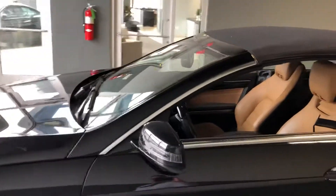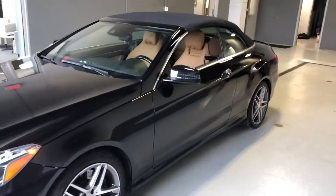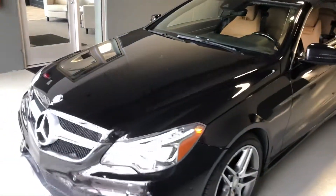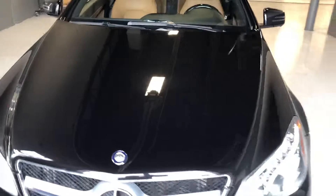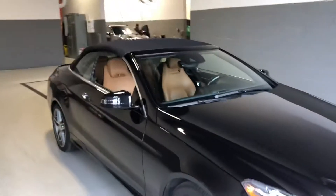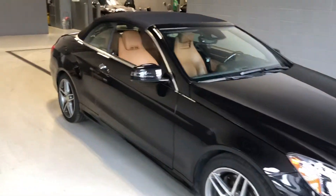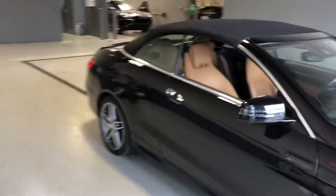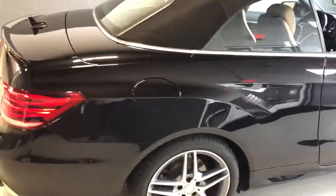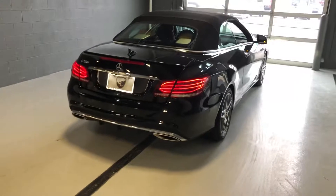It comes with the blind spot assist as well. So again, this is a 2015 Mercedes-Benz E550. Exterior is finished in black, got the tan saddle interior — just absolutely gorgeous. Now if you have any additional questions on this car, feel free to contact me at 317-431-9015. Thank you and have a great day.